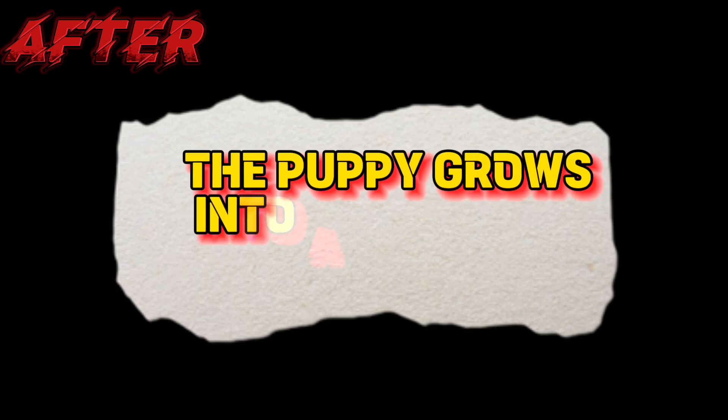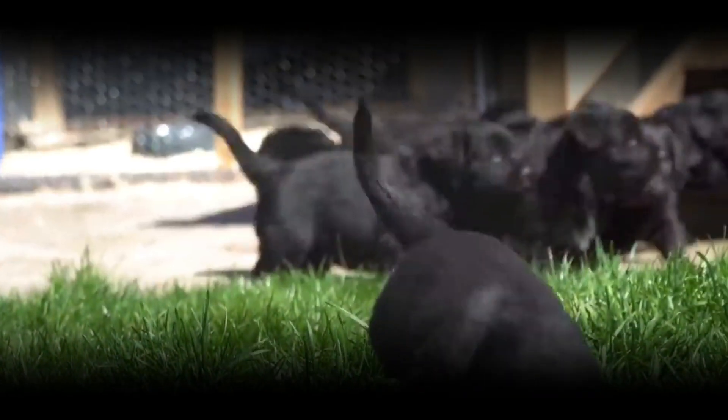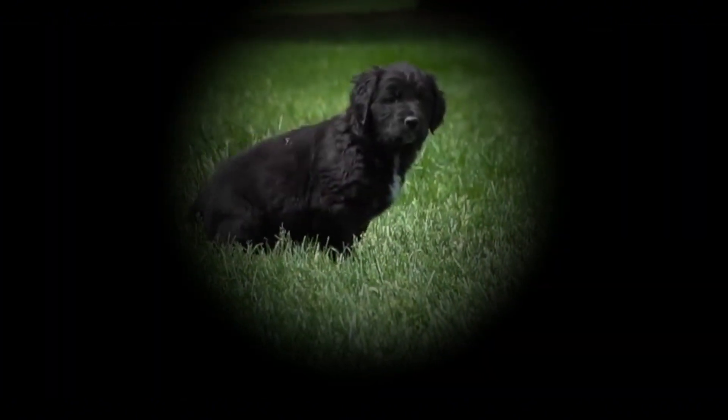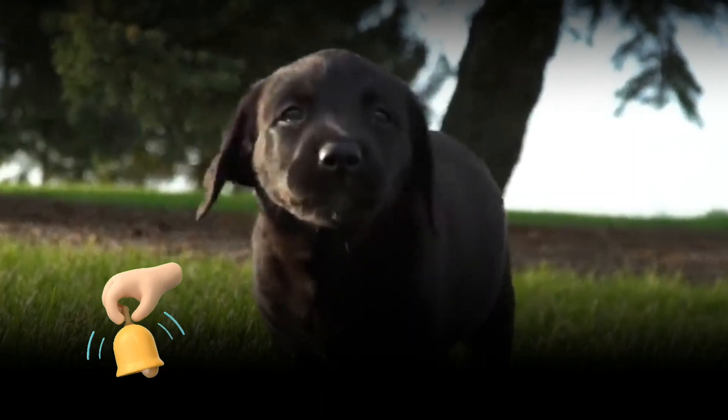After: The puppy grows into a full-sized adult dog. With each passing month, the puppy undergoes a remarkable growth spurt, gradually transforming into a majestic adult dog. The once-tiny paws now support a fully developed body that varies in size depending on the breed.